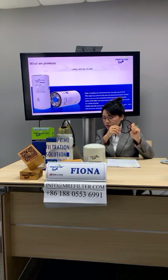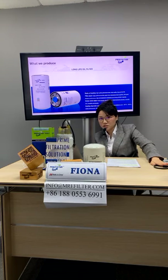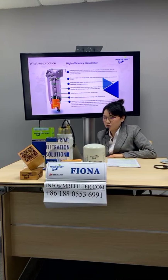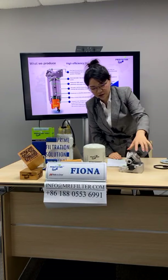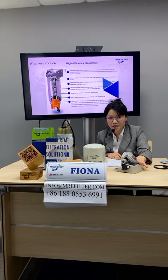The performance is very stable. The second product is our high-efficiency diesel filter. We have brought our components today for the diesel filter. This is the aluminum button and the filter base with pump.